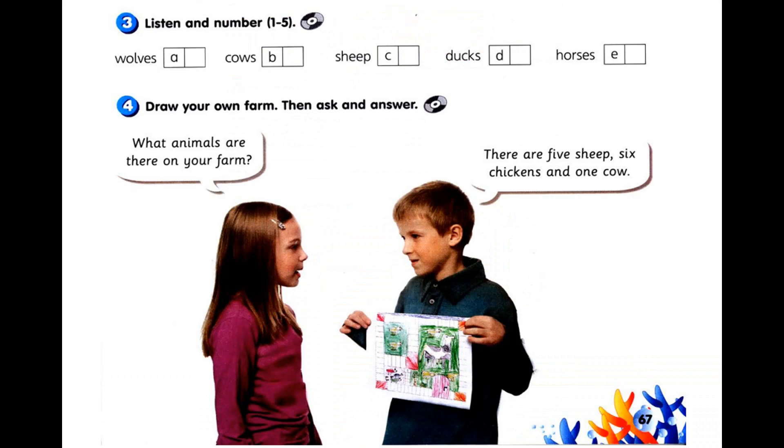Activity 3. Listen and number 1 to 5. 1. Mum, mum, can I ride one? OK, Sally, but be careful.